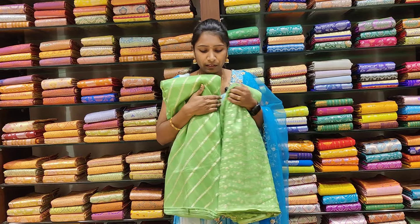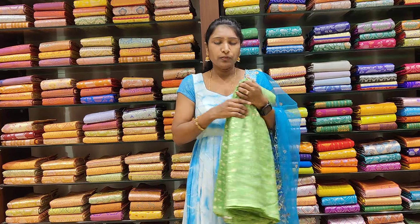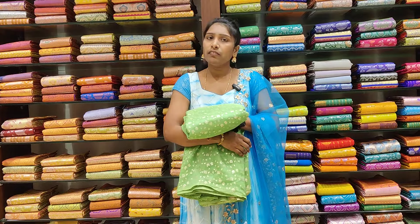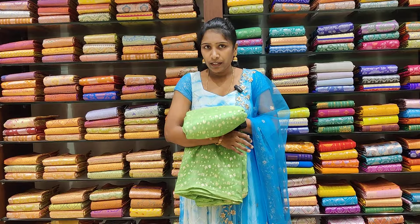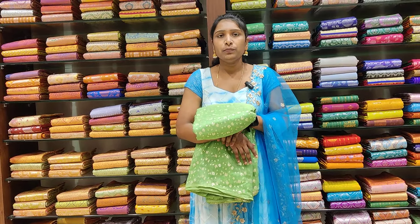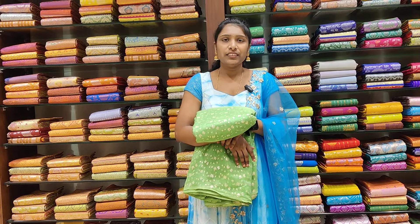You can do this online purchase, and you can do it through the shop address and location. This costs Rs. 450. Thank you for watching.